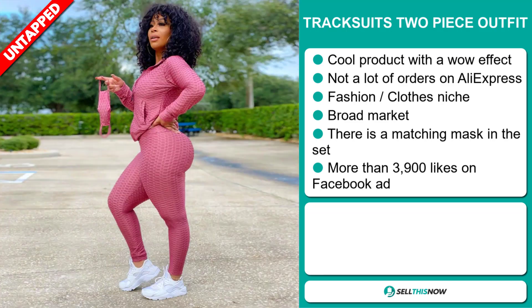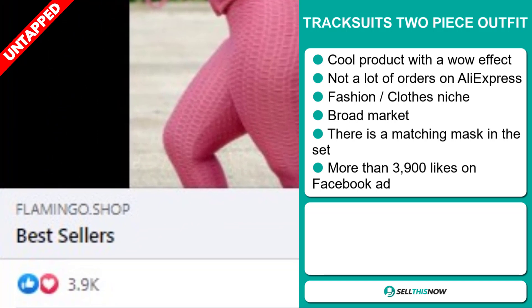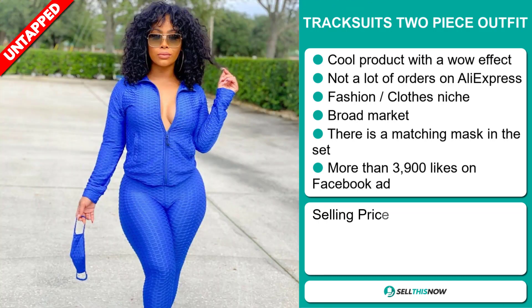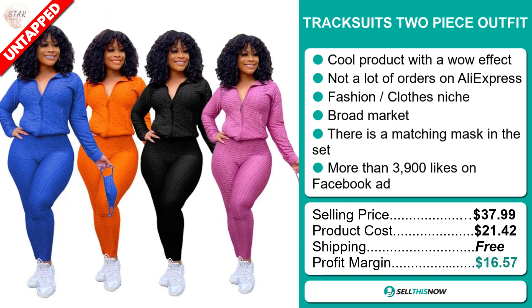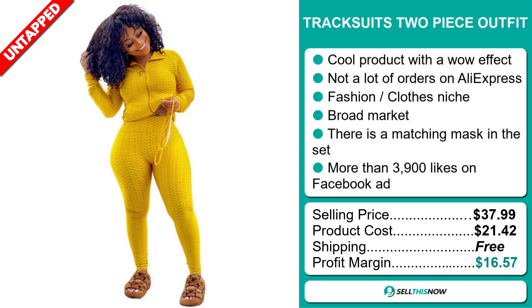We also think that this item has a broad market base, and there's a matching mask in the set as well. The Facebook ad has more than 3,900 likes. The selling price for the Tracksuit two-piece outfit is just under $38, whereas the product cost is only $21.42. Shipping is completely free, so you're looking at a very good profit margin of $16.57. Sell this now!